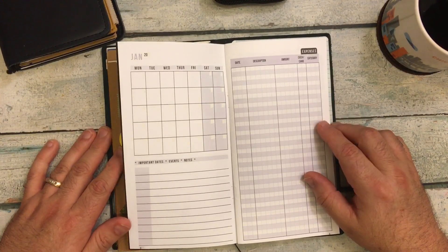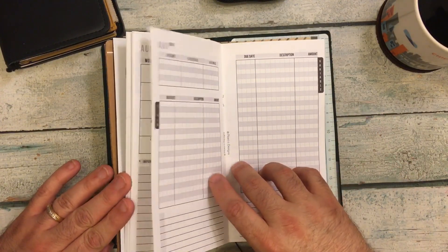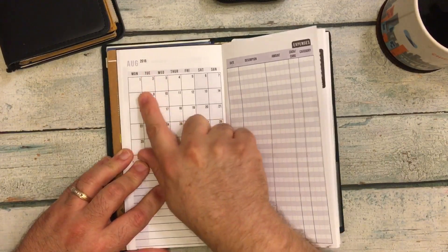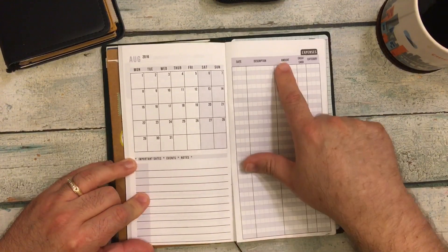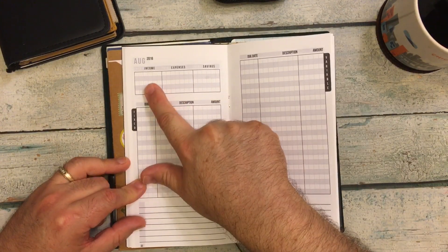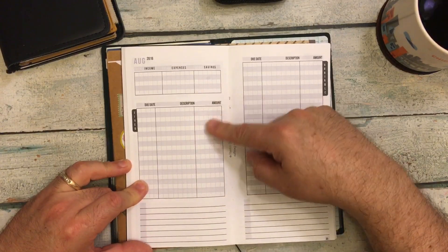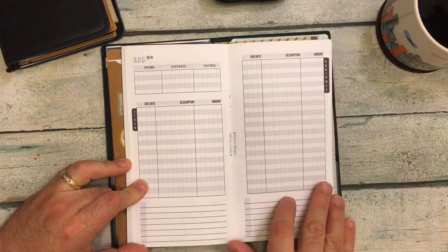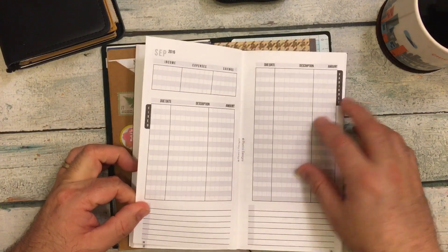So what I decided to do — it came dated when it was purchasable. If you'll see, here's August for 2016 with all of the dates, then important events, the expenses, total income, total expenses, and total savings. Then there are your fixed bills and variable bills, some note spots, and then you're on to your next month.